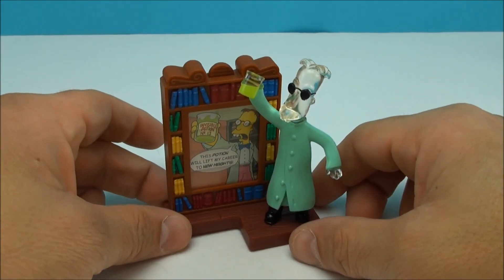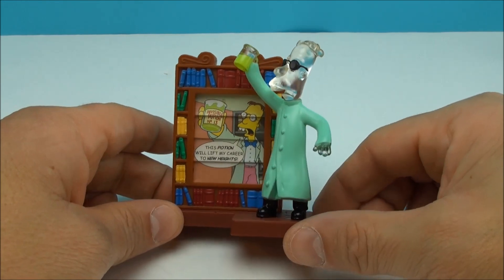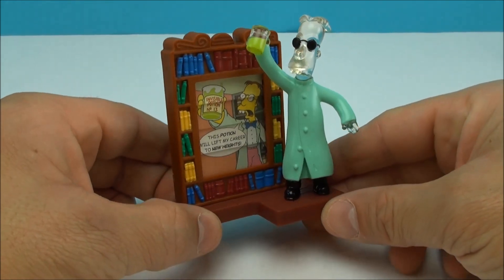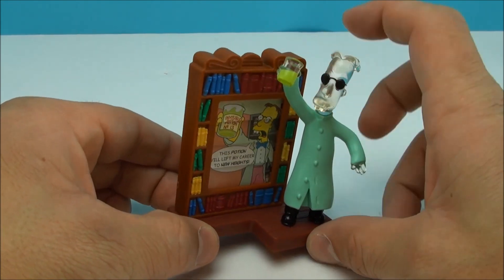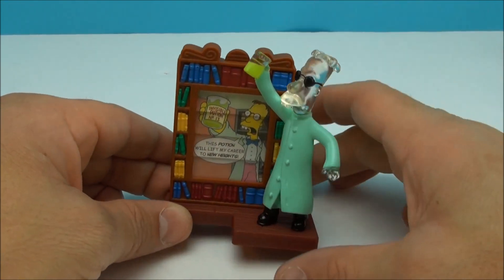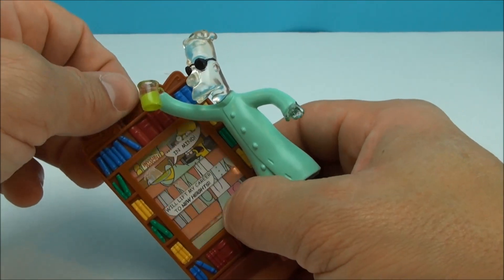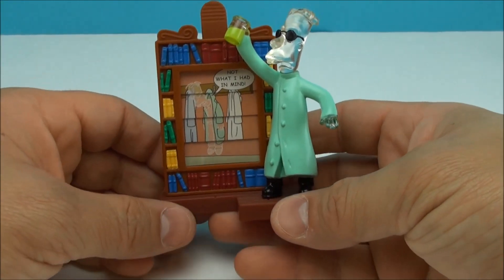Oh, this one's got to be my favorite one — Professor Fink. Check this out. He's all clear, he's turning invisible. I love the clear figures like that, that looks so cool. His hands are invisible, even this little thing holding the beaker. He's got Invisible Potion Number 13: 'This potion will lift my career to new heights.' Not what I had in mind.